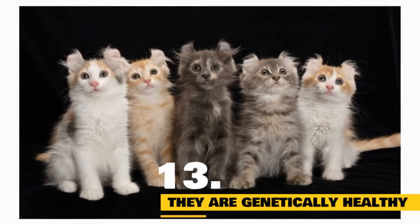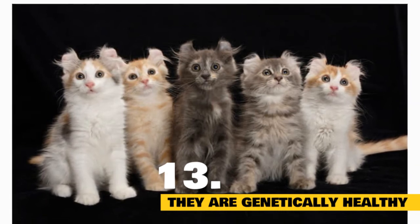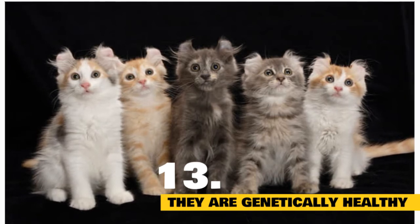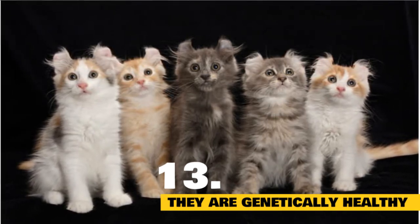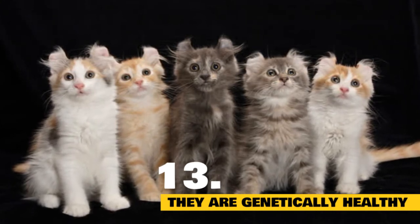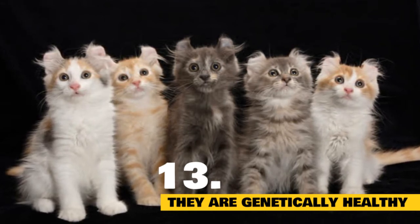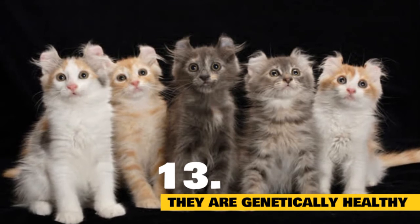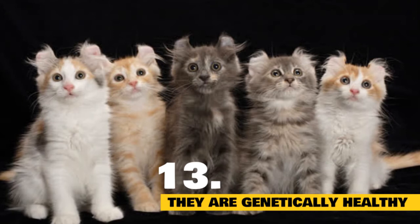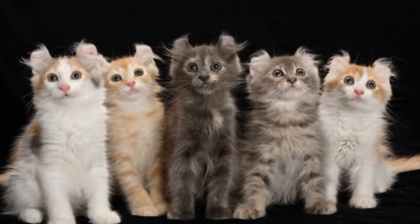Fact 13: They're crossed with other breeds, which makes them relatively healthy. While it's safe to breed American Curls together, they're often bred with other cats to promote genetic diversity. Outcrossed from the very first American Curl litter, they do not have a high risk of genetic disorders, and their diverse background explains the large variations in color and pattern. When an American Curl mates with a different breed, at least 50% of the litter will have curled ears, and the whole litter — straight-eared kittens and all — will inherit the playful personality typical of the American Curl.